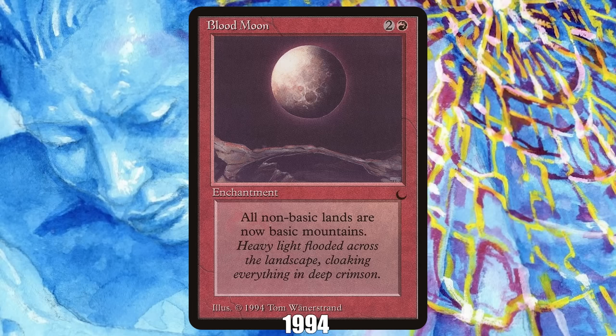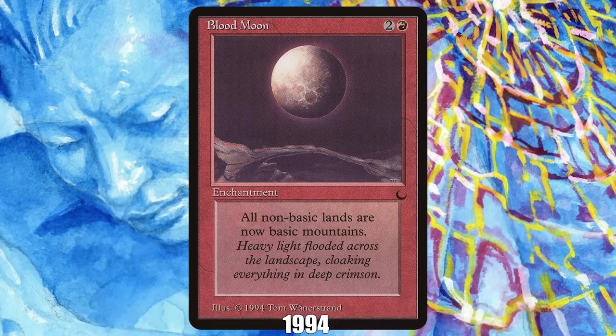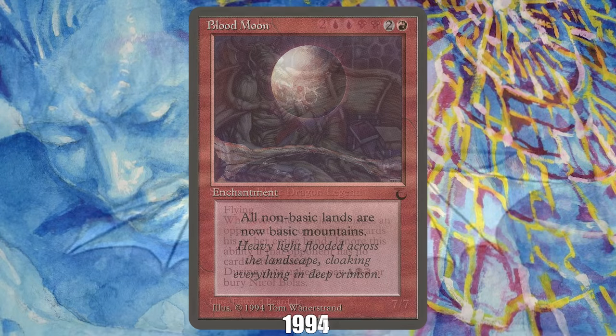1994: Blood Moon from The Dark. Few cards from 1994 have stood the test of time, especially in competitive formats, but thanks to a community vote when 8th Edition released more than a decade after its original release, Blood Moon snuck its way into the Modern format, where it continues to wreck greedy mana bases to this day, keeping the enchantment relevant to players who weren't even alive when it was first printed.